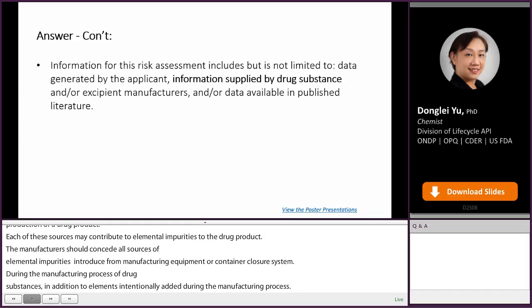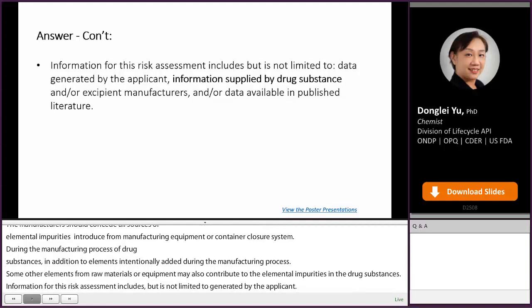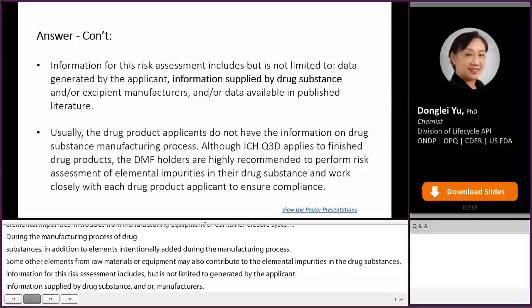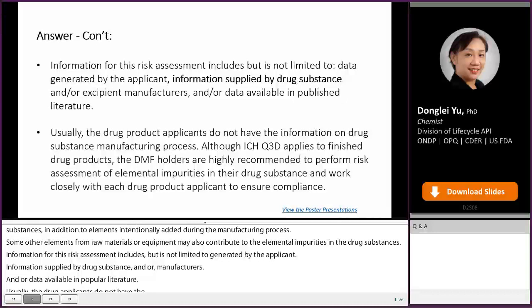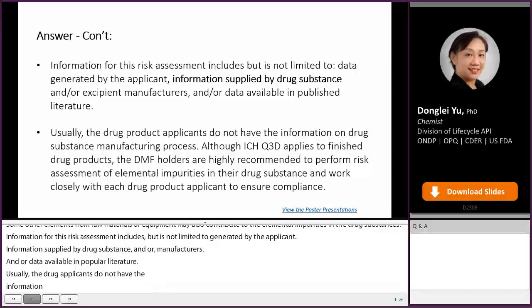Information for this risk assessment includes, but is not limited to, data generated by the applicant, information supplied by drug substance and/or excipient manufacturers, and data available in published literature. Usually, drug product applicants do not have information on the drug substance manufacturing process. Although ICH Q3D applies to finished drug products, DMF holders are highly recommended to perform a risk assessment of elemental impurities in their drug substance and work closely with each drug product applicant to ensure compliance.